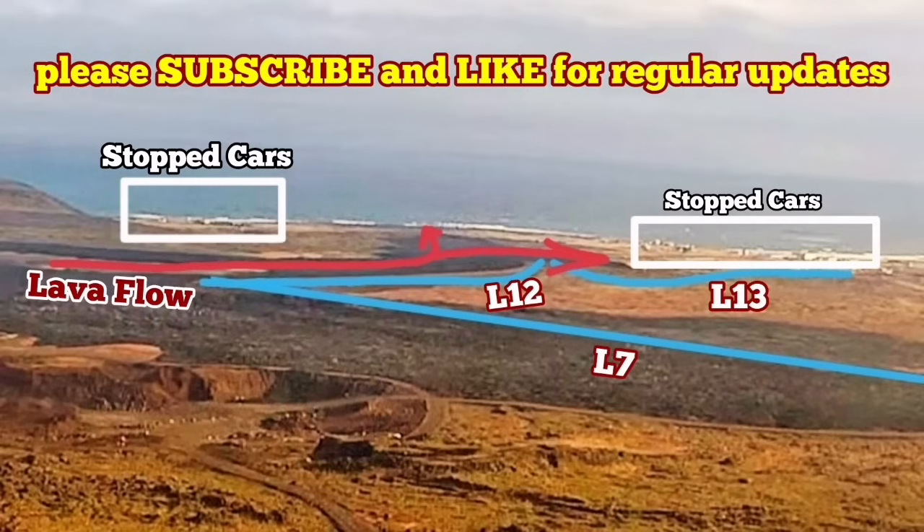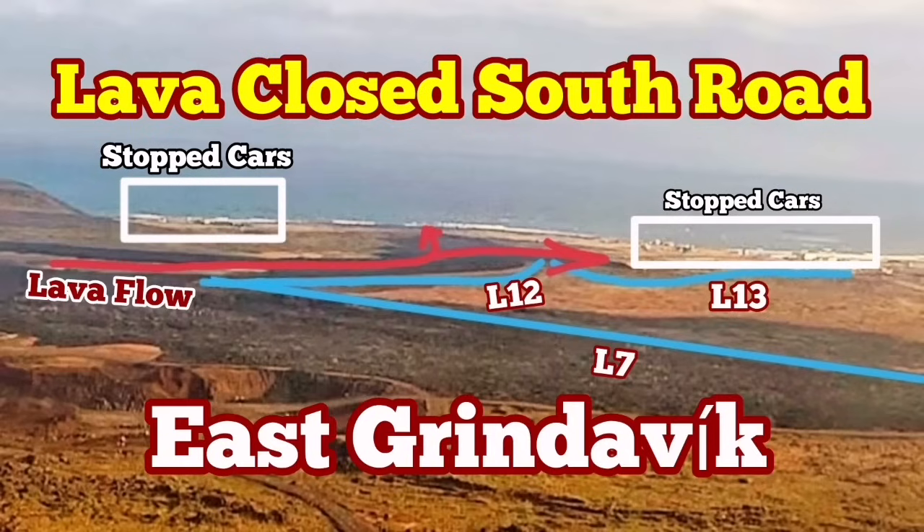That's the ocean — the Atlantic Ocean. So this is the latest development, and east Grindavik is saved in that way.